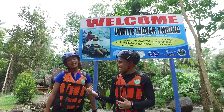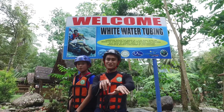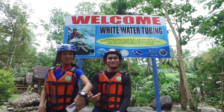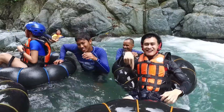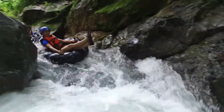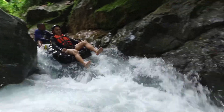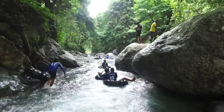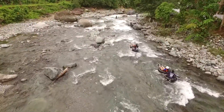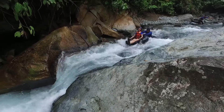Hi guys, we're here in New La Union and we are going to go river tubing today. This 2.1 kilometer ride was super exciting with lots of dips and plunges.